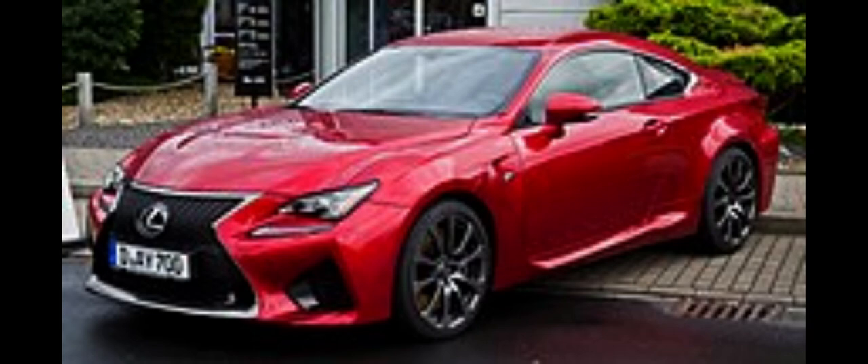The Lexus RC is a compact executive two-door coupe manufactured by Lexus, Toyota's luxury division.